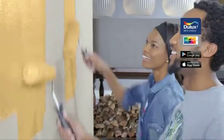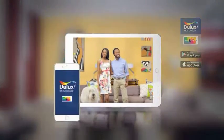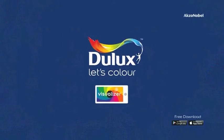Picture it before you paint it. Download the free Dulux Visualizer app and see how your room will look in any color you choose. Dulux. Let's color.